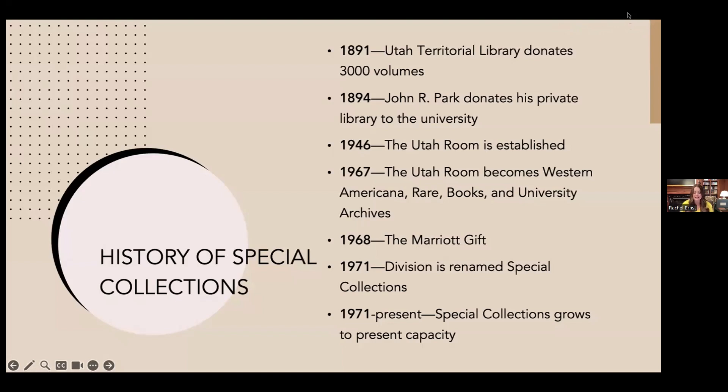In 1946, the earliest antecedent of today's Special Collections Division was the Utah Room — initially called the Treasure Room, which I find very charming. It was established to house notable collections related to Utah history. Key founding collections included the John A. Woodstow Collection of Mormon Americana, the John Mills Whitaker Collection, the personal library of Judge Tillman D. Johnson, and the William Dawson Congressional Papers.